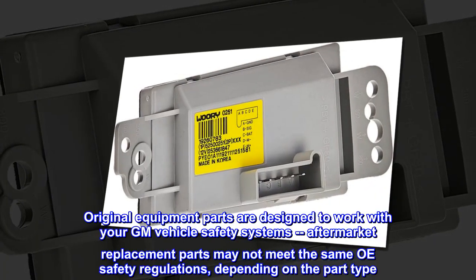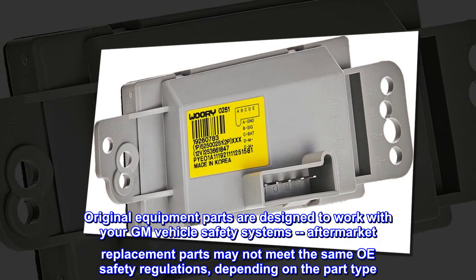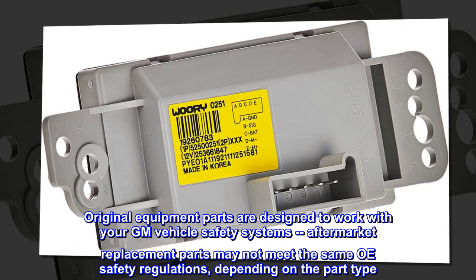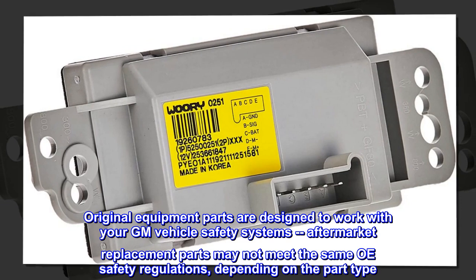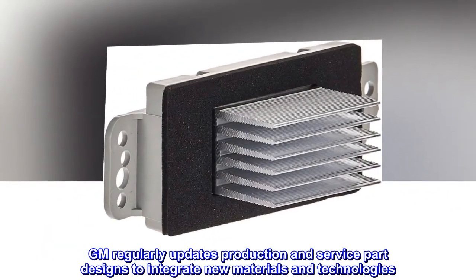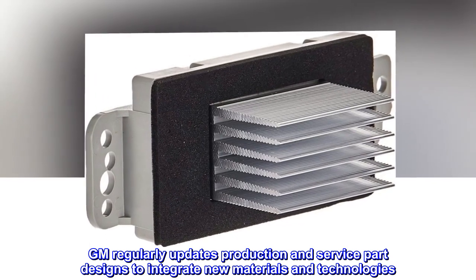Original Equipment parts are designed to work with your GM vehicle safety systems. Aftermarket replacement parts may not meet the same OE safety regulations, depending on the part type. GM regularly updates production and service part designs to integrate new materials and technologies.